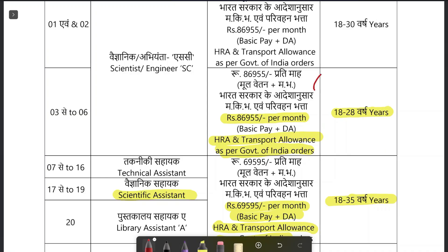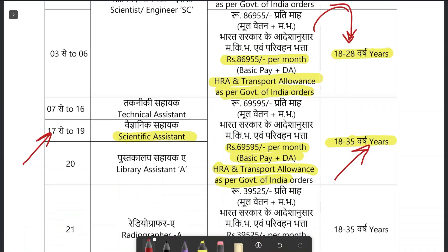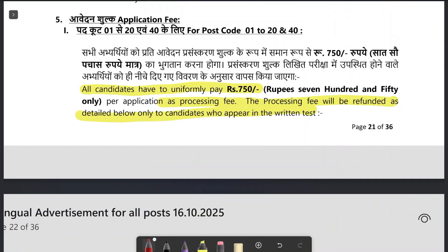Regarding age requirements, you must be between 18 and 28 years for Scientist B, and 18 to 35 years for post code 17, Scientific Assistant. For remuneration, the Scientist's per month basic plus DA is 86,955 rupees, followed by government allowances including HRA, transport allowance, and other allowances. For Scientific Assistant, it is 69,595 rupees plus other allowances.